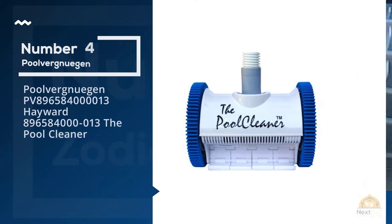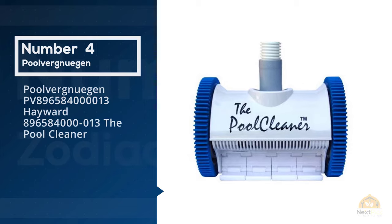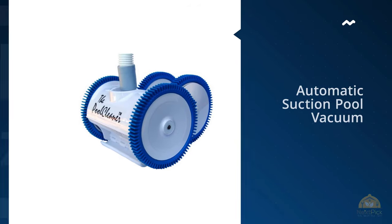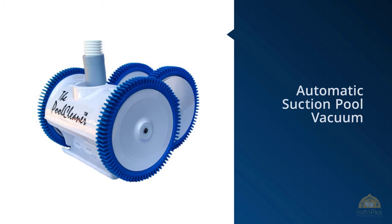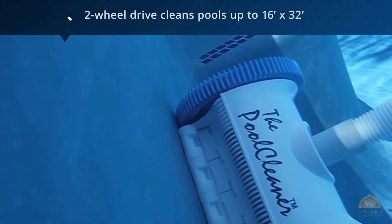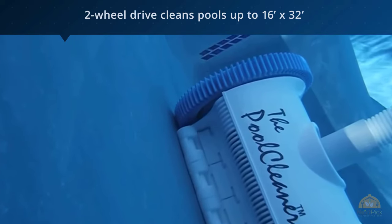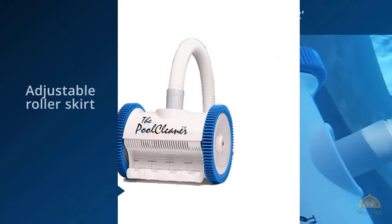Number four: the Pulver Nugen PV-89658-40013 Hayward pool cleaner. Another great option is the Hayward Pulver Nugen automatic suction pool vacuum, which will keep pool maintenance to a minimum with its powerful suction and pre-programmed steering. According to users, this cleaner transformed a pool in under 24 hours.